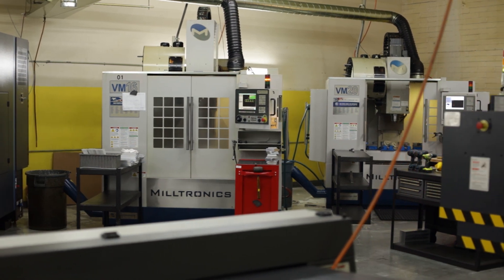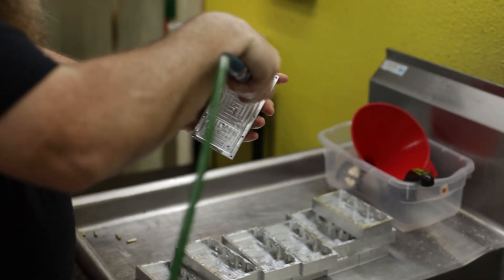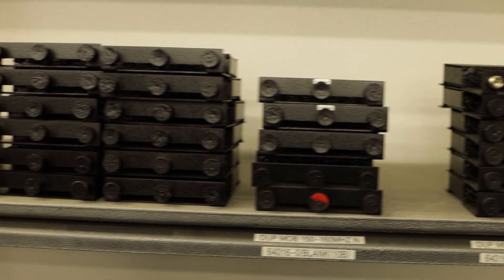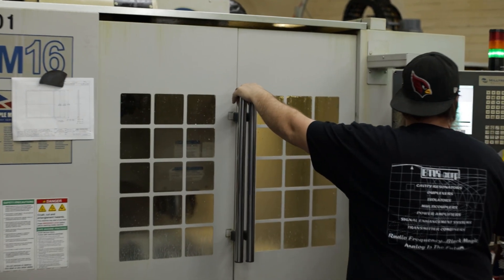That service is why I've continued to buy Miltronics machines — their service has been excellent. We specialize in engineering and manufacturing of two-way radio equipment. Our customers expect EMR to provide a plug-and-play solution. The industry we're in is Homeland Security, police and fire — we work directly with first responders, so they need equipment fast.